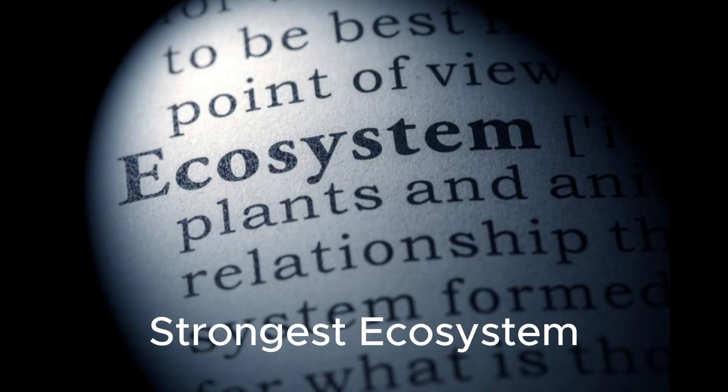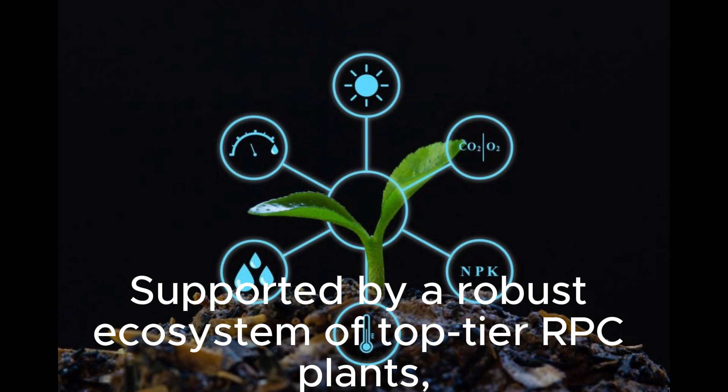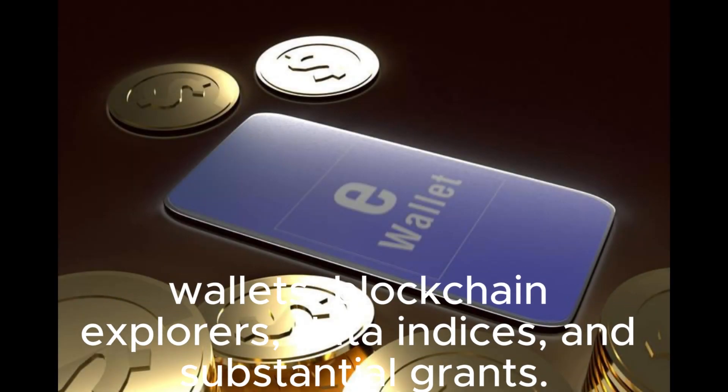Strongest ecosystem: supported by a robust ecosystem of top-tier RPC nodes, wallets, blockchain explorers, data indices, and substantial grants.